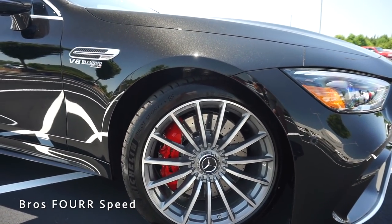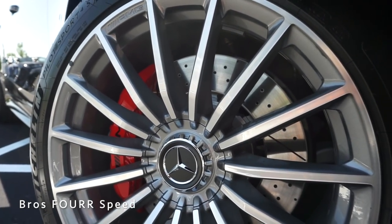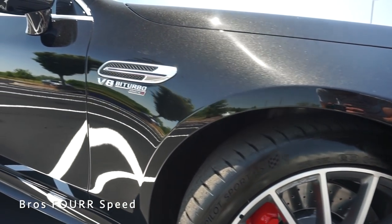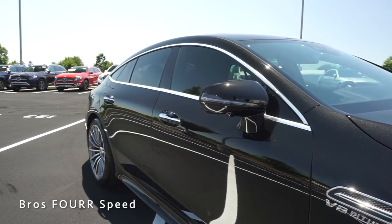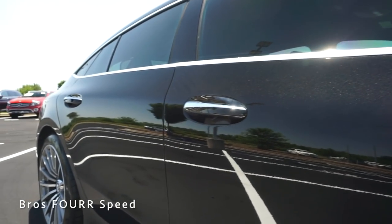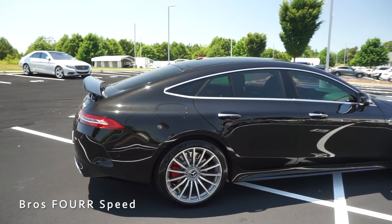Moving to the side profile, this features a set of 20-inch wheels in all four corners wrapped in Michelin Pilot Sport 4S tires. We have ventilated drilled and slotted rotors in all four corners, with a six-piston red brake caliper up front and a four-piston caliper in the rear. The front fenders have the V8 Biturbo 4MATIC badge. Chrome trim runs around the windows and the body-colored side mirrors also have LED turn signals and a camera beneath them. The door handles are two-tone with body-colored and chrome accents, and a very rounded body line runs all the way along the side.